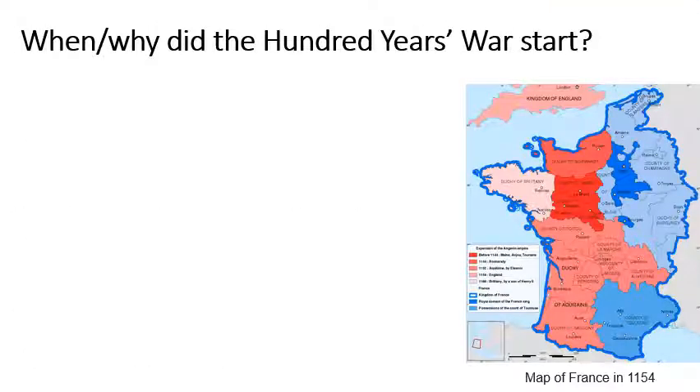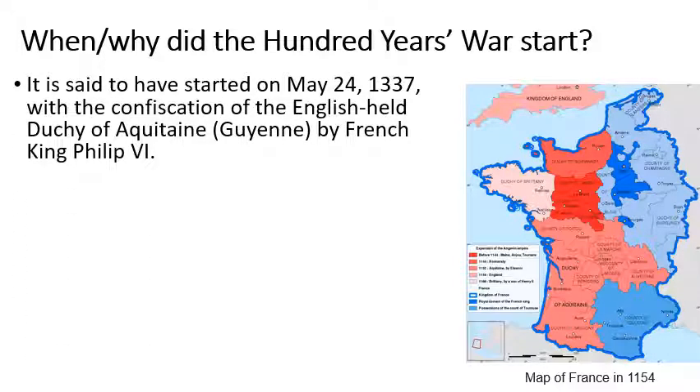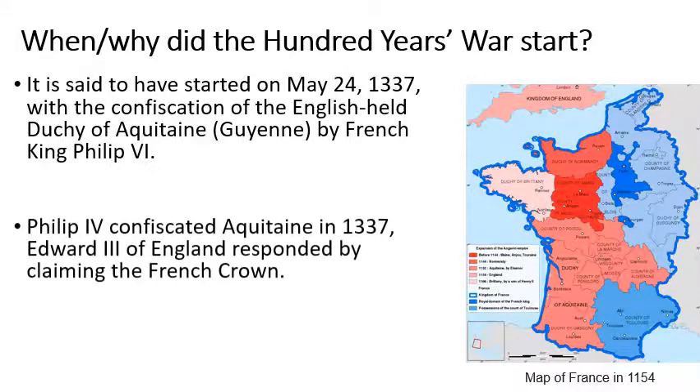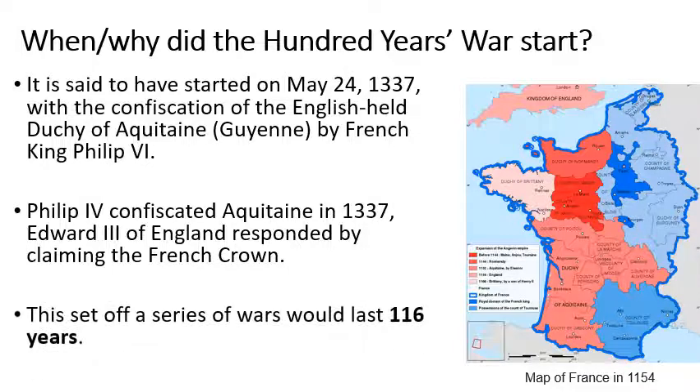So when and why did the Hundred Years War start? Officially it's said to have started in May 1337 after the confiscation — the taking away — of the English-held Duchy of Aquitaine or Guienne by the French King Philip VI. Philip had confiscated it and Edward III of England responded by saying the French crown is mine, I should be the French King. This set off wars that would last 116 years, so bizarrely the Hundred Years War is actually 116 years long.